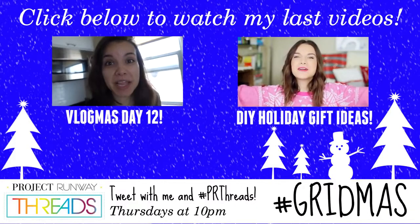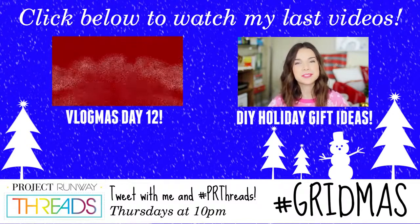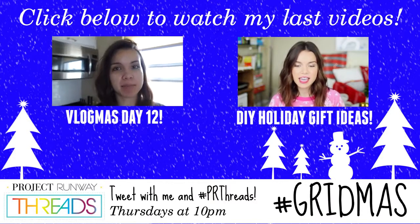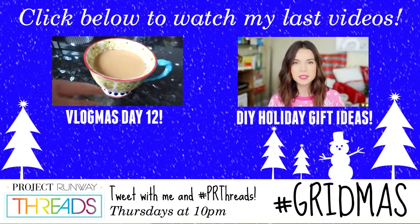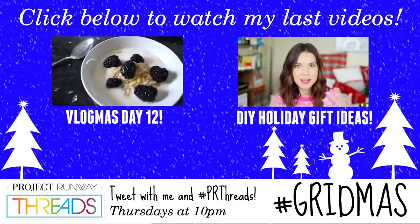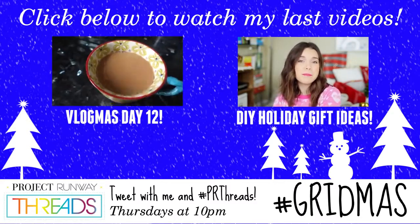That is going to be it for today. If you missed any of my last videos, you can watch my last one right here, and you can also click the other box to watch my most recent Vlogmas video, because I am vlogging every single day up until Christmas. If you want to check out what I'm doing over on my other channel — lots of Ingrid things during the holidays — you can go and watch me live my life. I will see you over there, or see you in my next Gridmas video. Bye, guys.